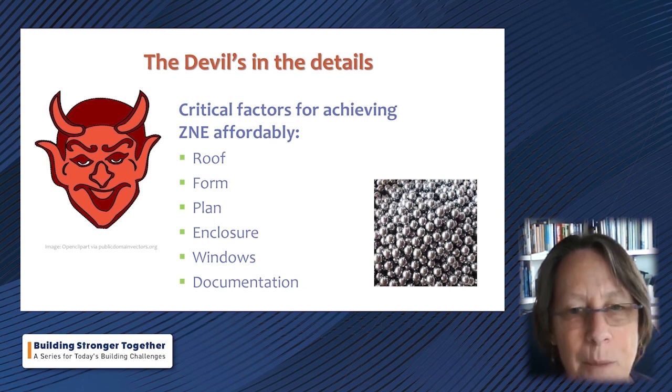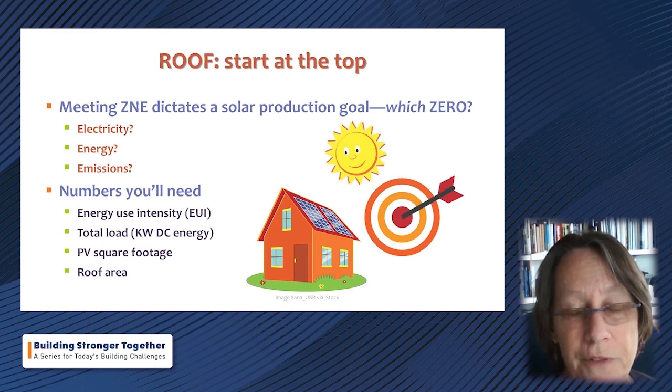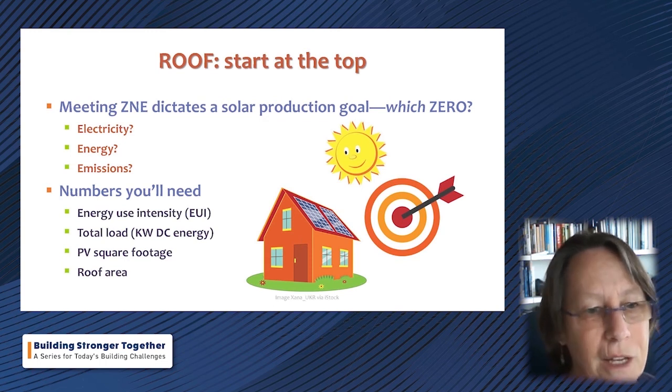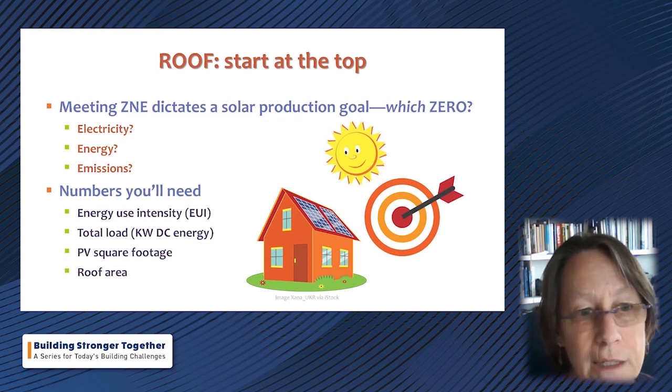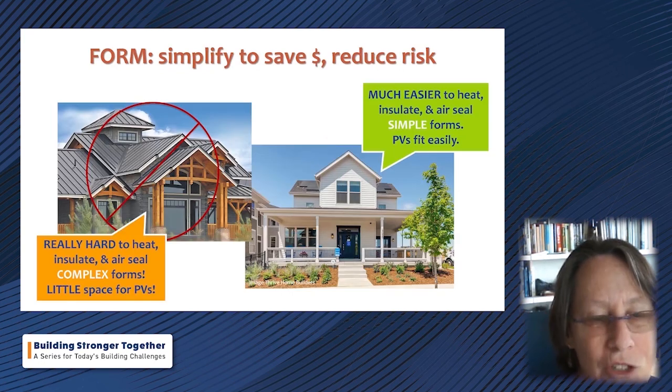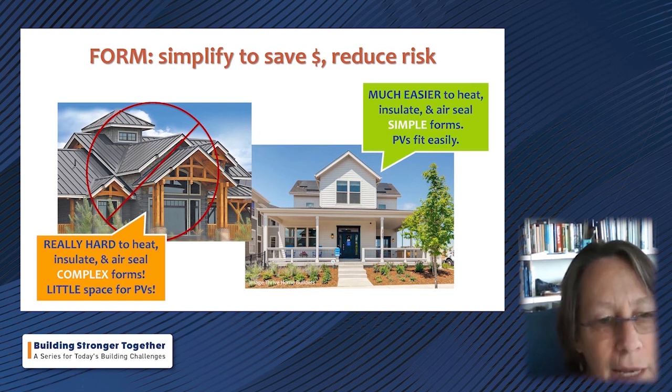Starting at the roof: this is called keeping the end in mind when you begin the design process. Whichever ZNE goal you choose will dictate a specific amount of solar production. You need to understand your energy use intensity, your total load in kilowatts of DC energy, how many square feet of photovoltaic array that means, and what that represents in terms of roof area. There's an unfortunate tendency to equate beauty with elaboration in architectural form — complex roof forms are going to be very hard to heat, cool, insulate, and air-seal.